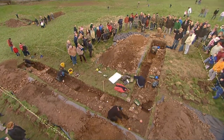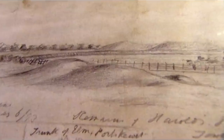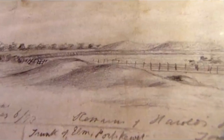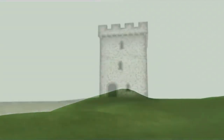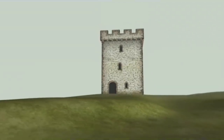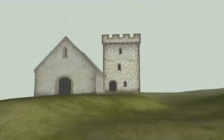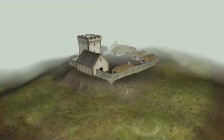We know these big earthworks, sketched long ago in Harold's Field, are not the remains of Harold's Saxon hunting tower. We can now reveal to the villagers what was under the lumps and bumps. The main building we unearthed was a Norman fortified tower house, likely to have been three storeys high. Next to it there was a stable block.